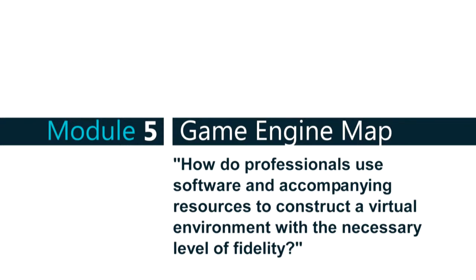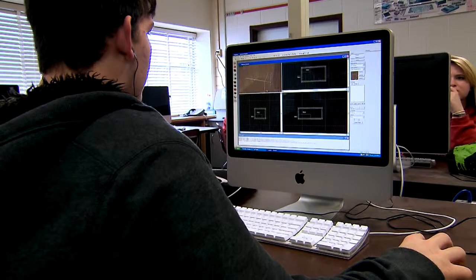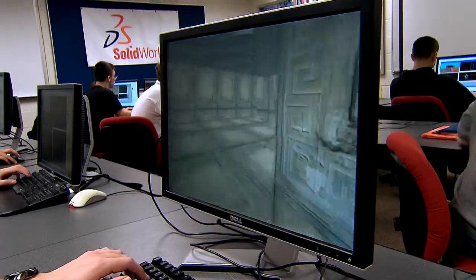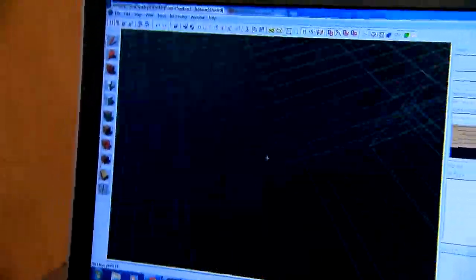Module 5 gets into video game software. Within that module, students start learning some of the physics behind things, which is the beginning of what they'll be doing in Module 6. One of the things they work with is fidelity — that whole idea of what's more important: the visual part, the looking, or how it acts and reacts. That's a great discussion for them to have in their groups as they're figuring it out.